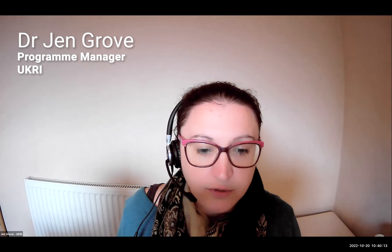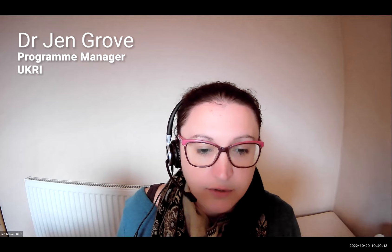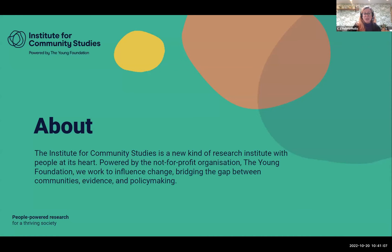I'm going to first invite Helena to speak. I'm Helena; I work at the Institute for Community Studies. We are part of the Young Foundation, which is a charity, and as its research arm we're hoping to influence change. Our strap line says we're interested in bridging the gap between communities, evidence, and policy making. I think citizen science is a really powerful way to attempt to bridge that gap.